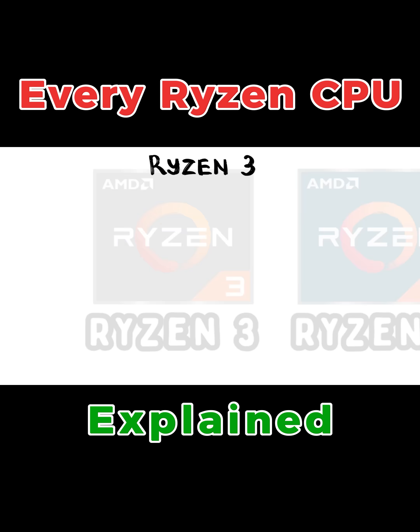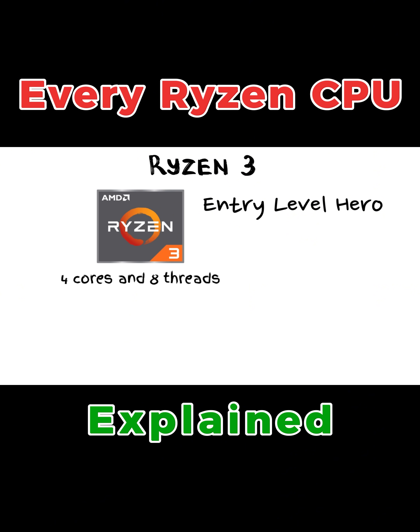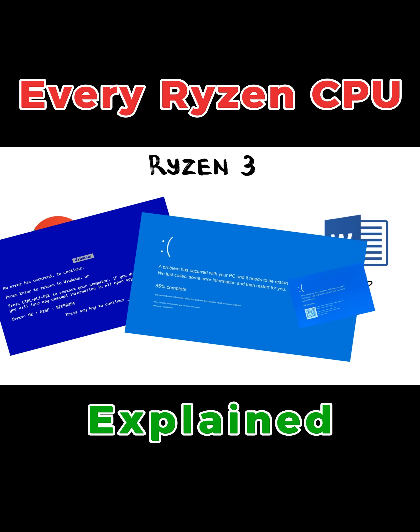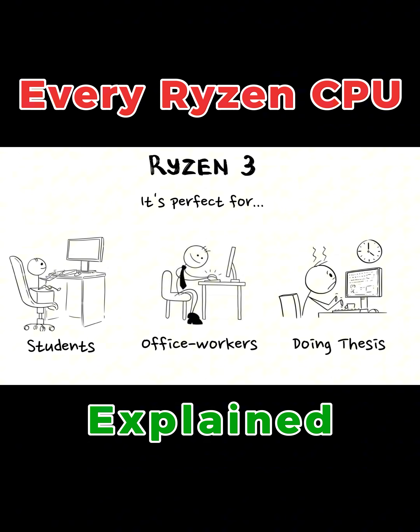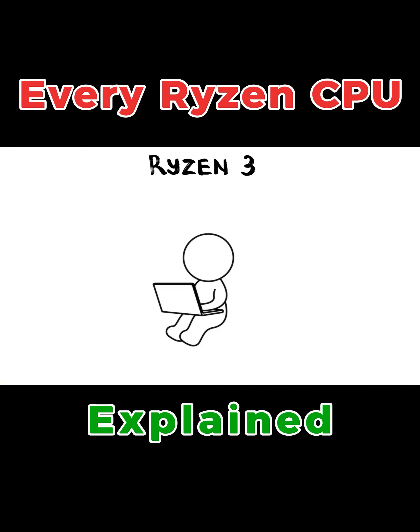First up, Ryzen 3. This is AMD's entry-level hero. It usually comes with four cores and eight threads, which is technical shorthand for it runs Google Chrome and Microsoft Word at the same time without the blue screen of death appearing. It's the perfect choice for students, office workers, or anyone whose primary goal is to finish a thesis or watch cat videos in 4K.